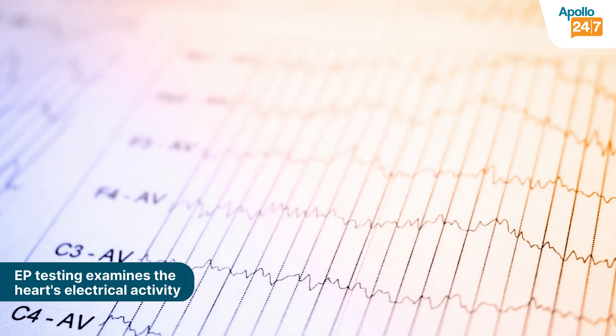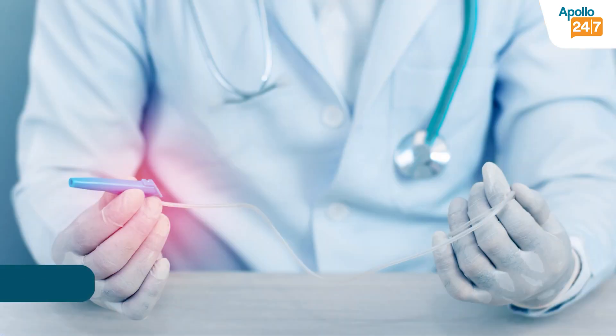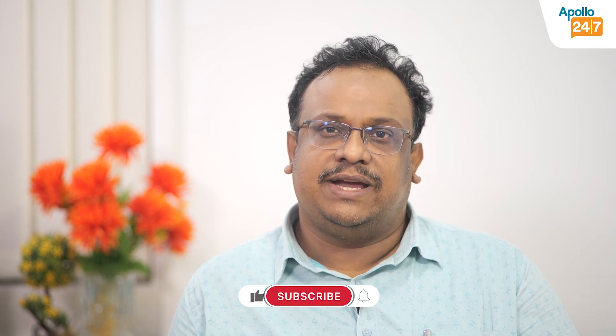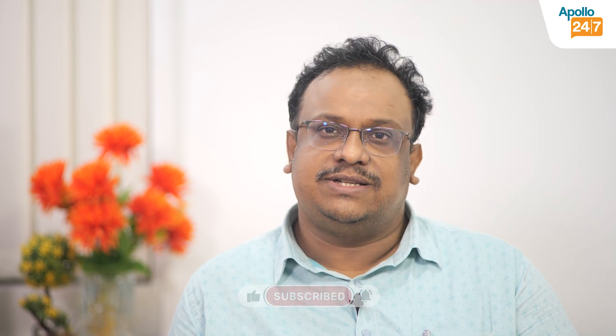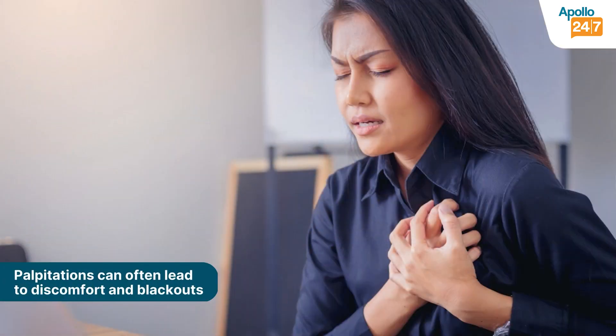All these things are due to some additional circuits in the heart which can cause this problem, and that has to be identified by a test called EP testing. It requires insertion of a few catheters into your veins, and by that we get signals from the heart and find out the cause of the palpitation. There can be an extra circuit in the heart where it should not be, and this circuit causes interaction between your normal circuit and this extra circuit, causing your heart rate to be very fast, resulting in discomfort. Sometimes you can have a blackout also.